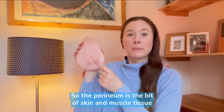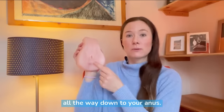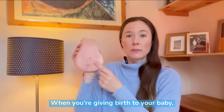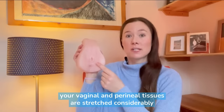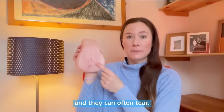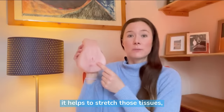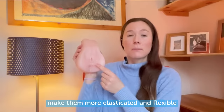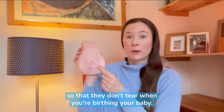The perineum is the bit of skin and muscle tissue which runs from your vaginal opening all the way down to your anus. When you're giving birth to your baby, your vaginal and perineal tissues are stretched considerably and they can often tear. But if you do perineal massage during pregnancy, it helps to stretch those tissues, making them more elasticated and flexible so that they don't tear when you're birthing your baby.